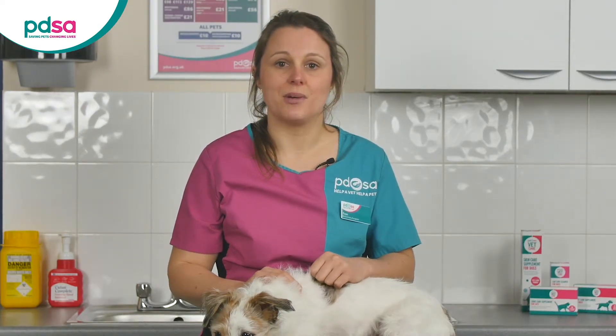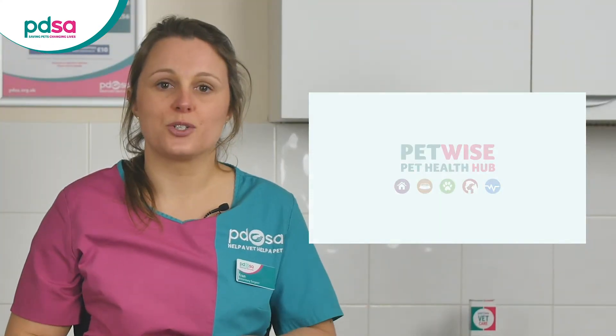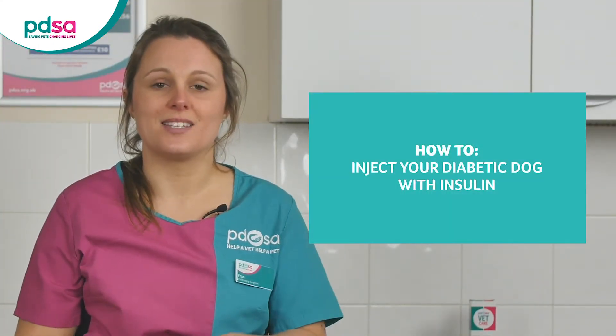Your vet or vet nurse will show you how to inject your dog and tell you how much insulin to give. The injections go just under your dog's skin, usually at the back of their neck. You may find it helpful to watch our short video on how to inject your diabetic dog with insulin.